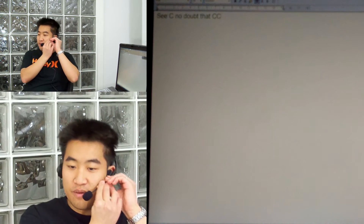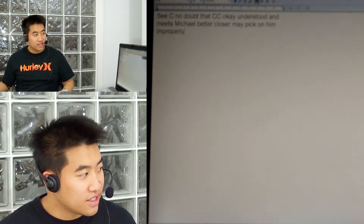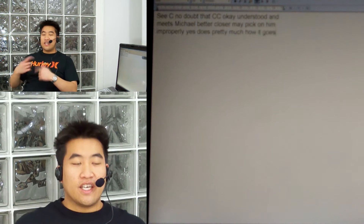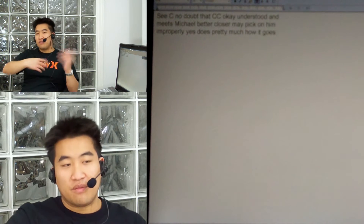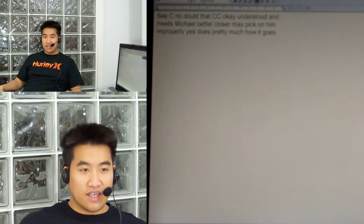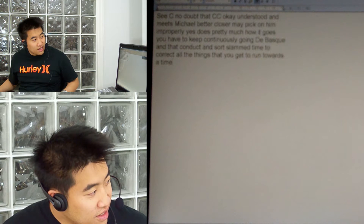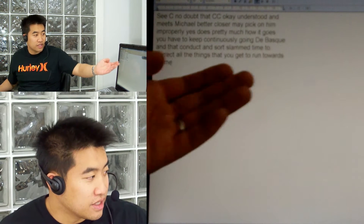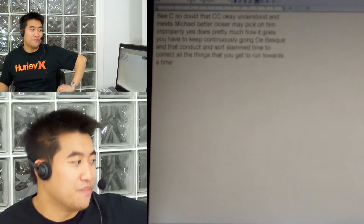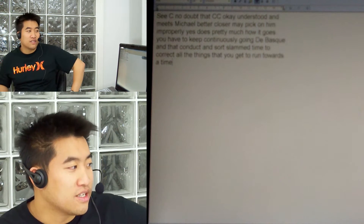I'm just going to move this mic a bit closer — maybe it can't hear me properly. Yeah, that's pretty much how it goes. You have to keep continuously going back and forth trying to correct all the things that it gets wrong all of the time. As you can see it says 'continuously going dabask.' What the hell is dabask? And 'sort slam time' — that's right, that's exactly what I just said. 'Meet Michael better closer.'